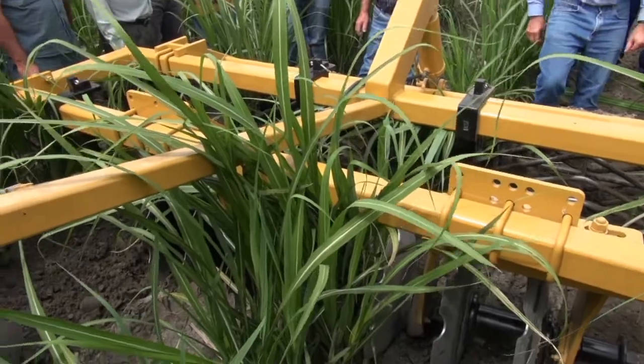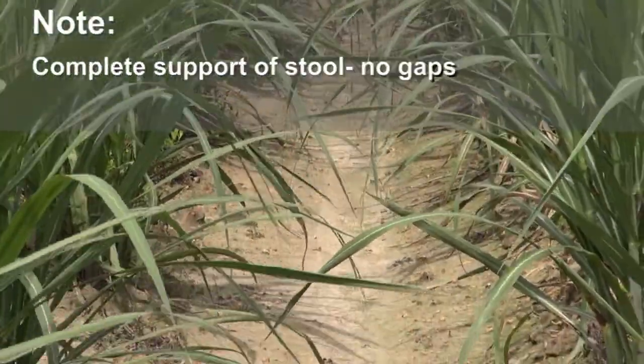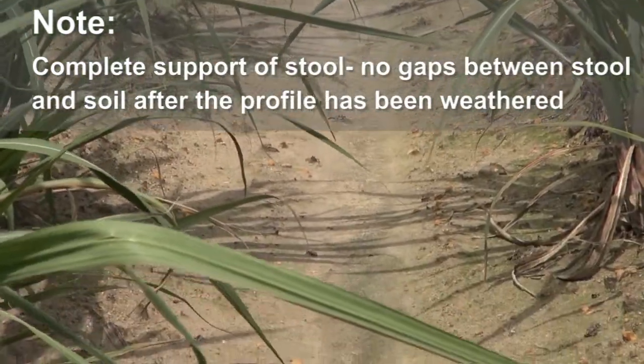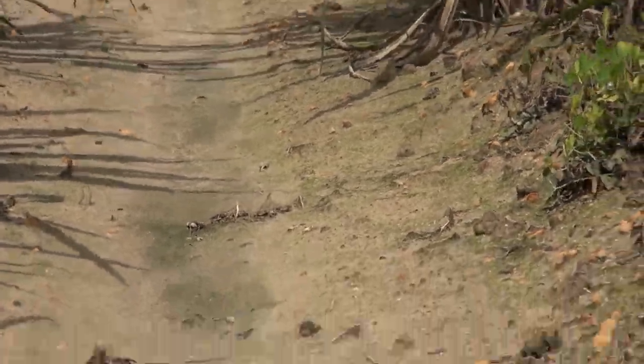This is just showing you what it looks like where it's weathered. It's had over five inches of rain, and you can see that it's a nice sustained hill profile supporting the stool.